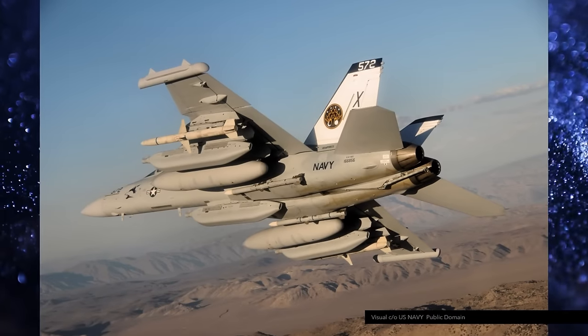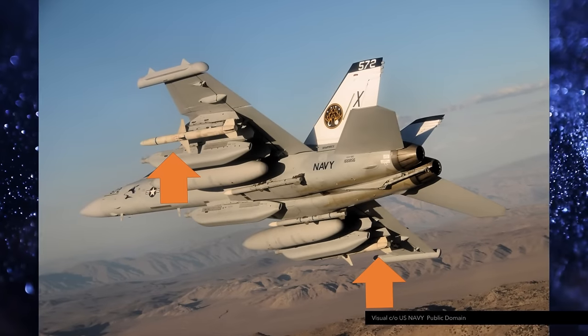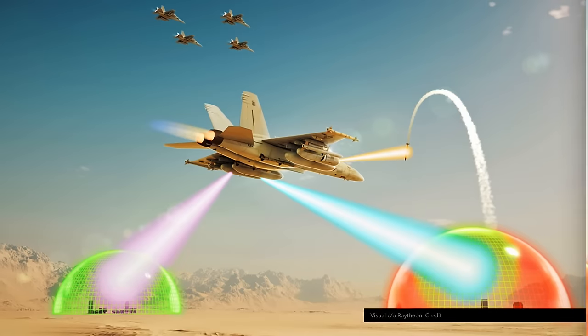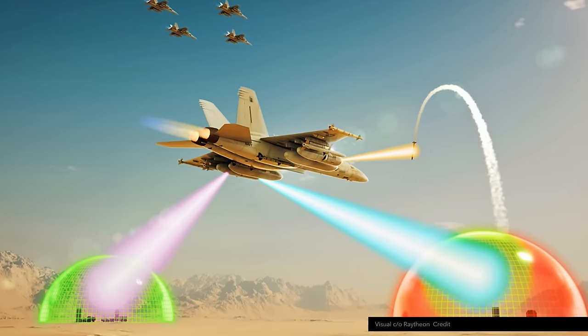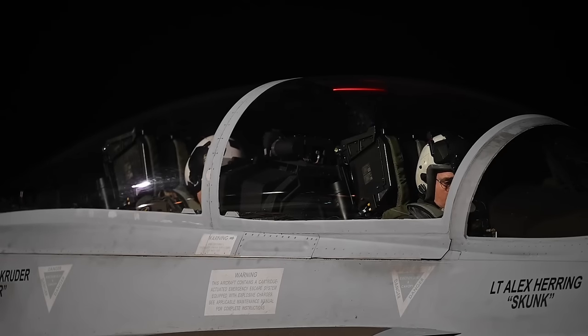Usually the Growler flies with three AN-ALQ-99 pods: two on the wing stations and one on the center-line pylon. This is a typical configuration which includes two HARM anti-radiation missiles and two AMRAAMs for self-defense. The three pods are jammers whose purpose is to degrade the opponent's radar and communications. The Growlers have flown with these pods since 2009, the year of their introduction.